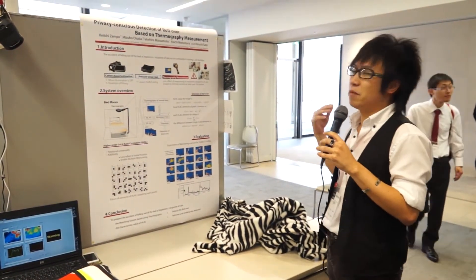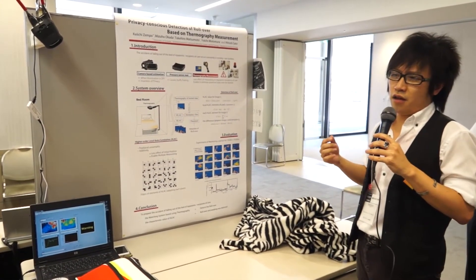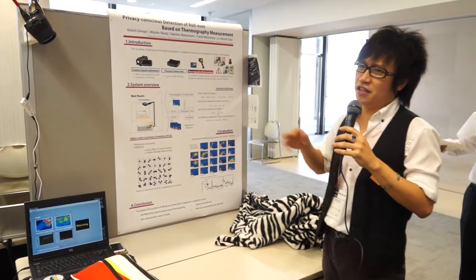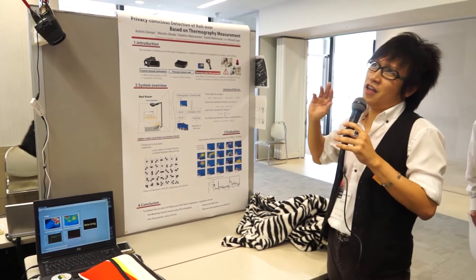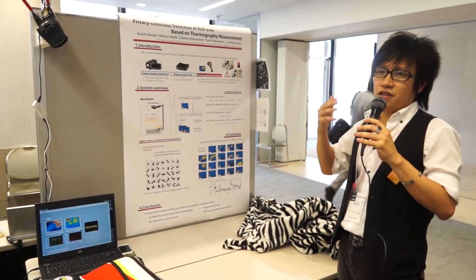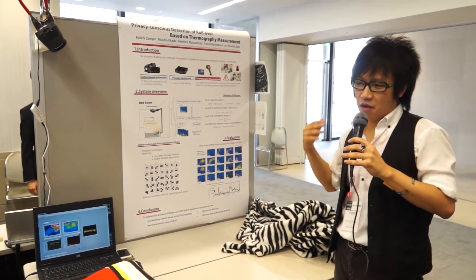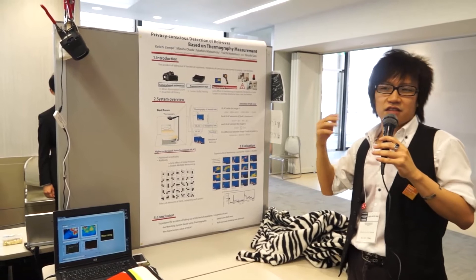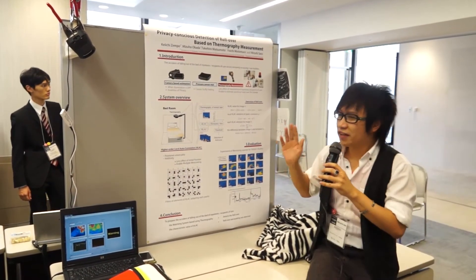It is for medical use, because — I don't know the exact name — but after a medical operation, patients won't make correct decisions.